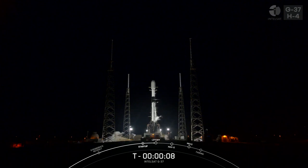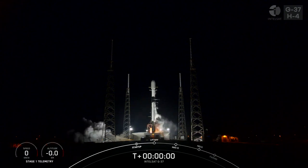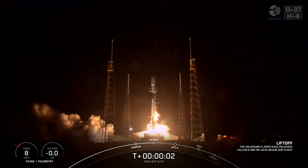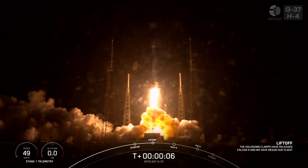Smash 10, 9, 8, 7, 6, 5, 4, 3, 2, 1, ignition, and liftoff of Falcon 9. Go Falcon, go Galaxy 37.